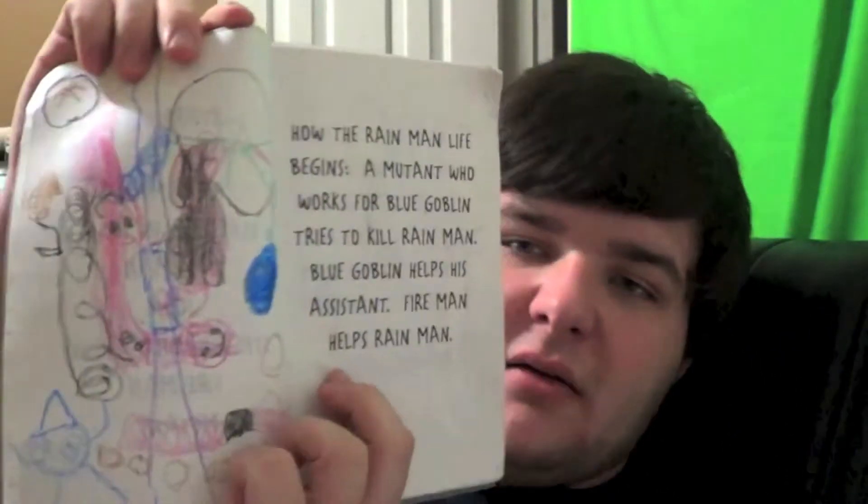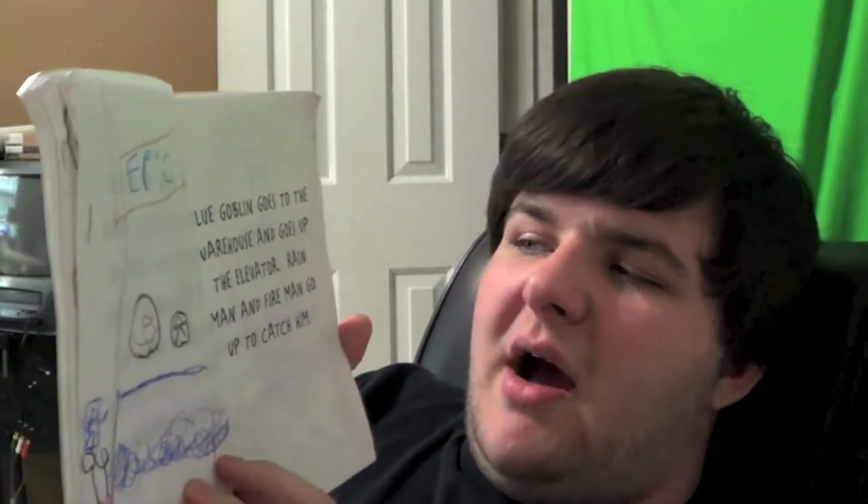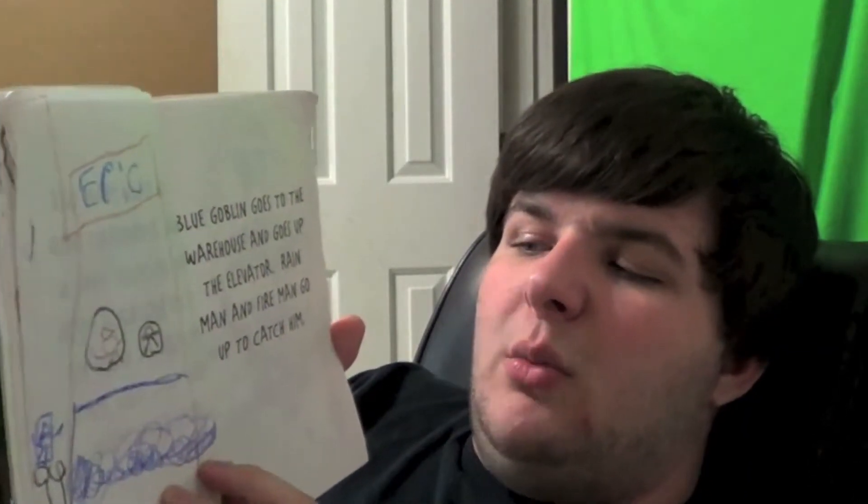I should show you the pictures as well. This is the fight between Blue Goblin and his assistant versus Fire Man and Rain Man. I'm going to read it like a teacher now so you guys can see the illustrations. Blue Goblin goes to the warehouse and goes up the elevator. Rain Man and Fire Man go up to catch him. This building says Eric — that's my uncle's name, and I was at his house writing this story.